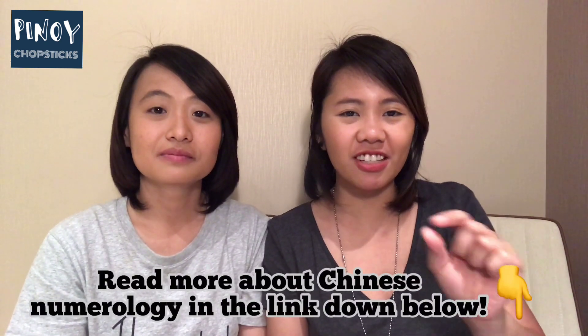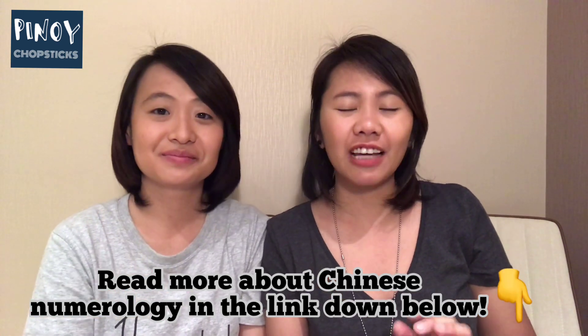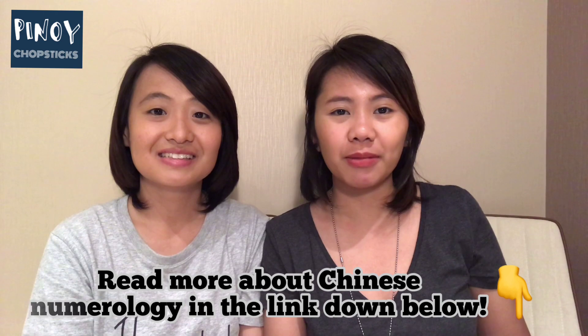So imagine if you have a number like 666666 or 8888888 or 999 — that will cost thousands, I bet.